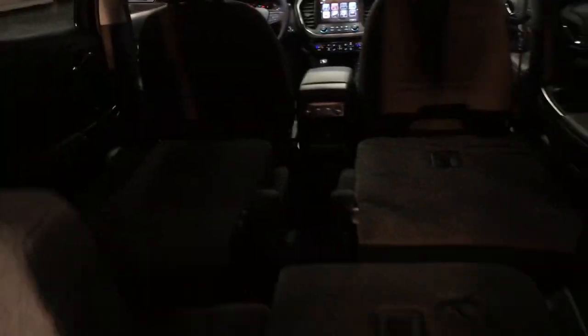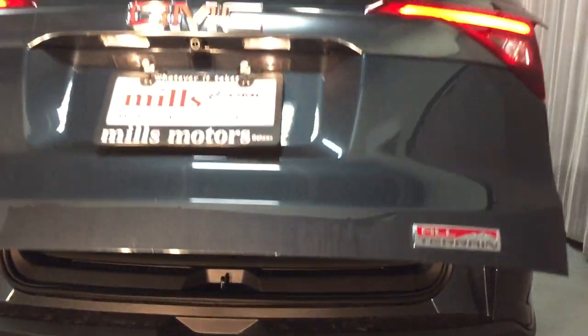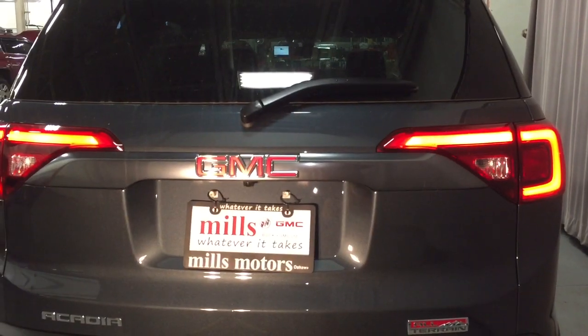You can see those captain's chairs in the second row. There are pull tabs over here and that seat collapses nice and easily. You can close up by pressing this button right here and that hatch will safely and securely go back into place.